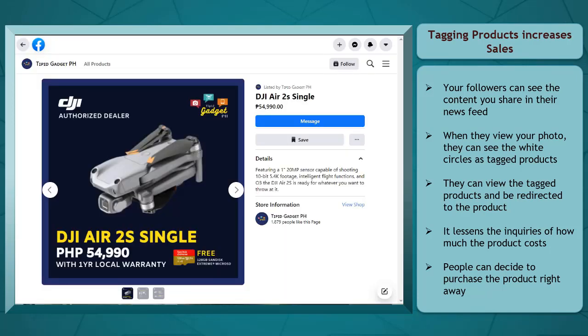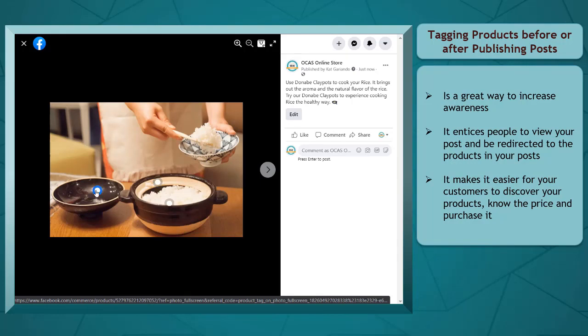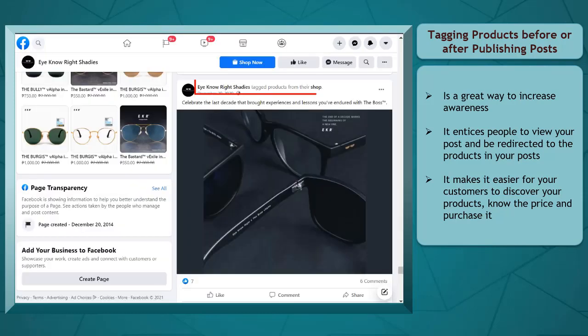They can view the details of the product, including the photos that you have added showing different angles of the product and the price. This lessens the inquiries of asking how much the product is. Your potential buyers will be able to view the details they need to know about the product, resulting in fewer product inquiries and getting direct sales. Tagging products before or after publishing content is a great way to increase awareness of your brand or business. It makes it easier for people browsing your Facebook page to discover your products, view how much it costs, and purchase them right away.